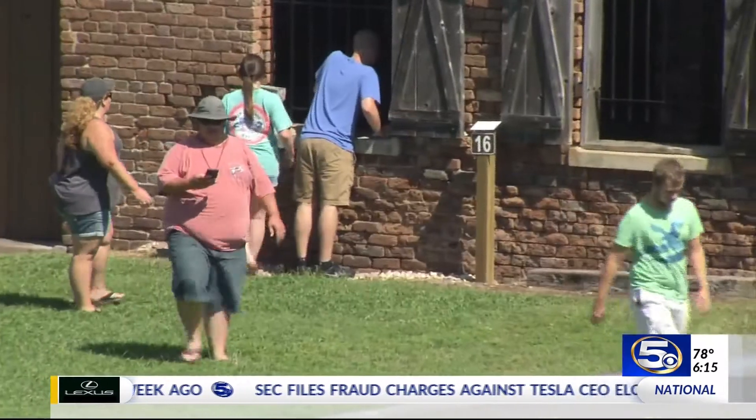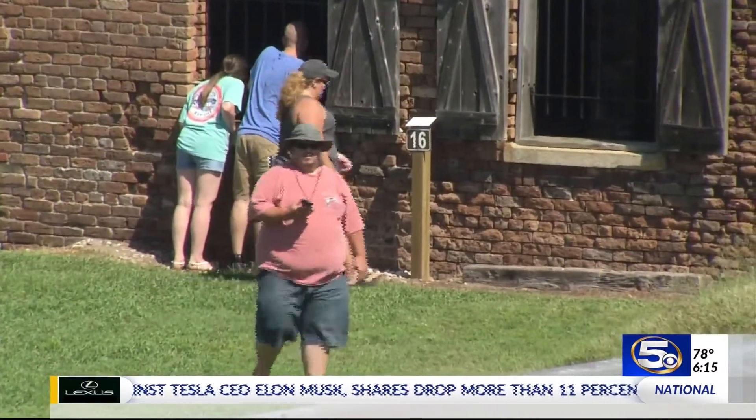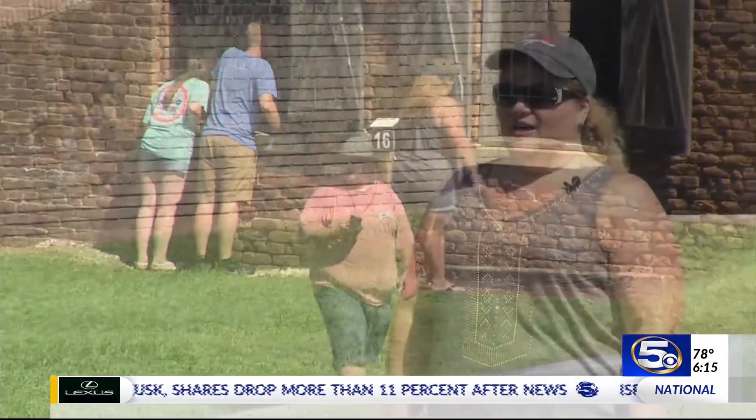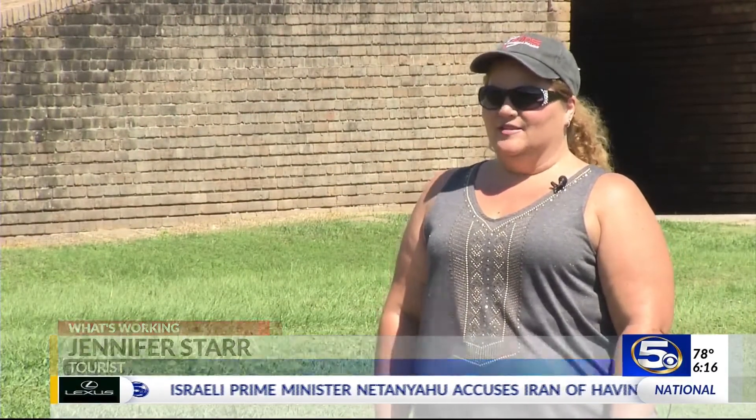And the app does that. Tourists like the Starr family from Tennessee let the app give them a guided tour. We used it for the whole entire time. I don't know how a trip to Fort Gaines would be the same without the app. It was awesome.